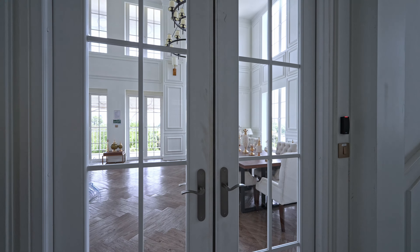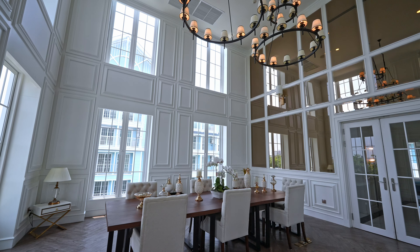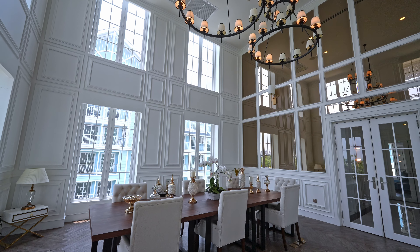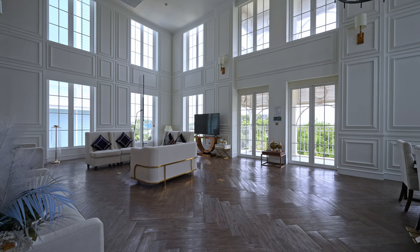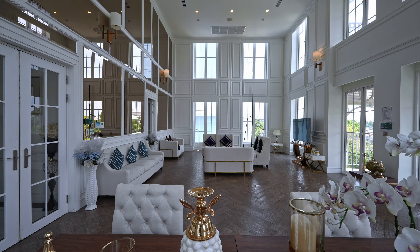Here is the third floor and I'm in front of the meeting room. In this room you can use it for working or meetings because there are big meeting tables. In case you have a business meeting or your friends come for a work meeting, you can use this room.